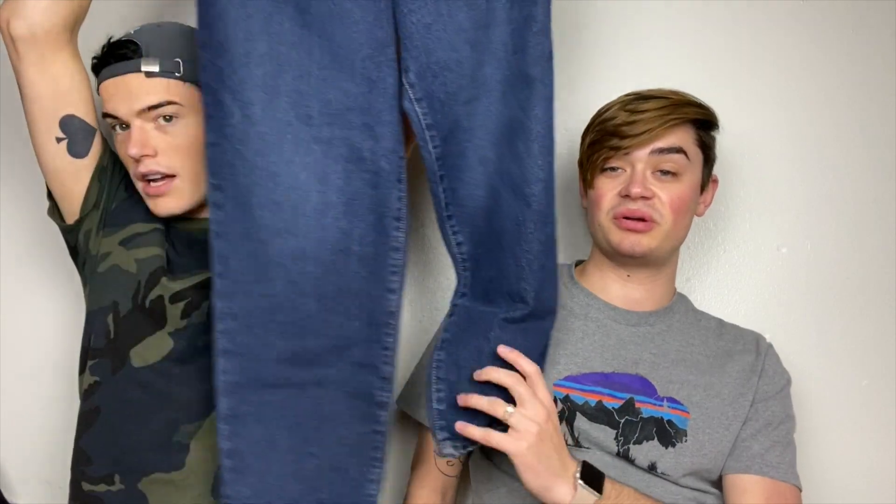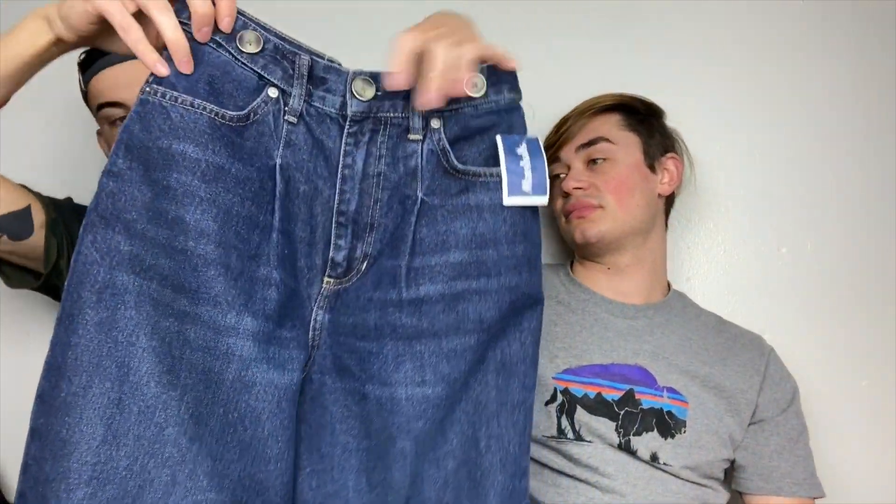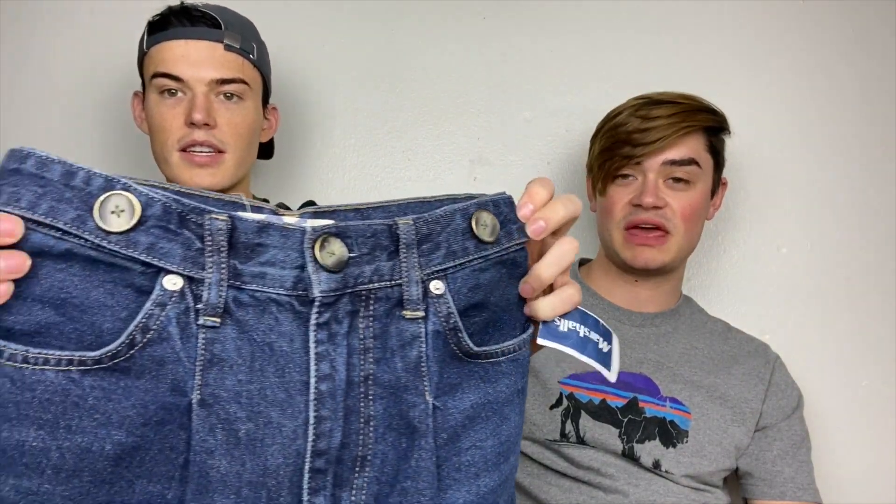And then these are We the Free, size 26. These are cute. I haven't found any model picture yet but they're super high-waisted, and they've got this interesting buckle detail and some buttons.